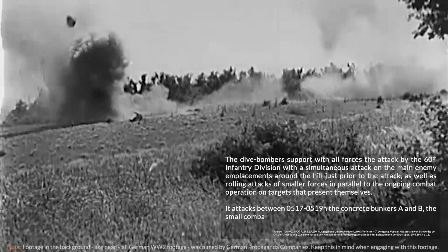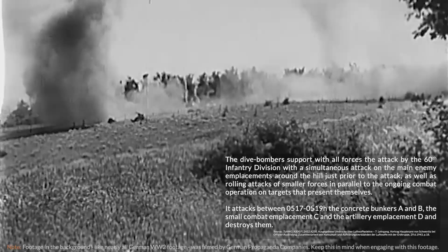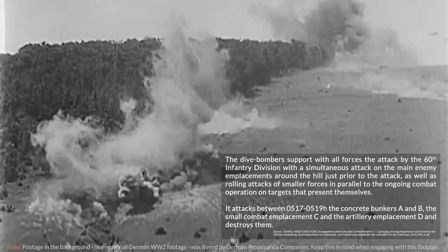It attacks between 0517 to 0519 hours, targeting concrete bunkers A and B, the small combat emplacement C, and the artillery emplacement D, and destroys them.